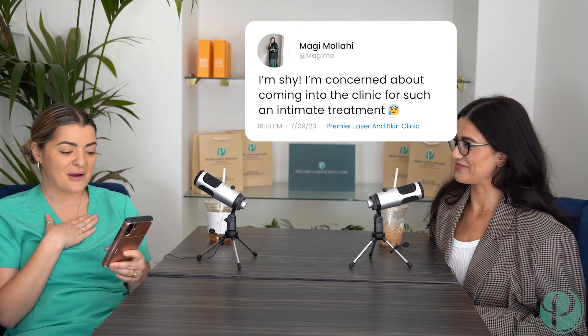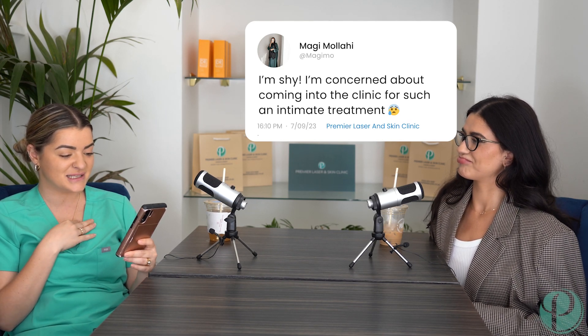I'm shy and concerned about coming into the clinic for such an intimate treatment - what would you recommend? We're so nice! When you first come in for treatment you'll be sat with one person for half an hour. We're all massively trained for a really long time, so not only is it safe, we're kind, sweet, and patient. We do have the time to really reassure you. We can go at your pace - you'd come in first just for a patch test, like a top little corner of your bikini area.